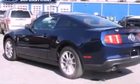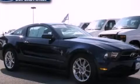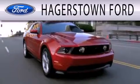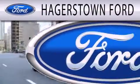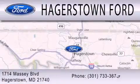Call now to find out how you can own this breathtaking automobile. Hagerstown Ford is dedicated to doing everything possible to ensure that the experience you have selecting your next vehicle is as pleasant as possible. We are located at 1714 Massey Boulevard in Hagerstown.